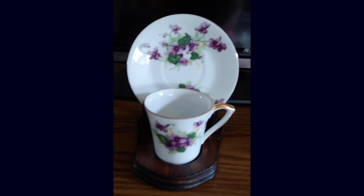Next up you'll see some Norcrest Company Fine China, Violet's Cup and Saucer, Limited Edition — number 215 out of 331.